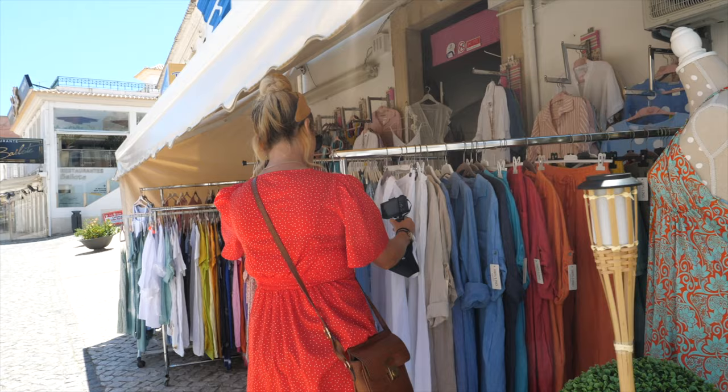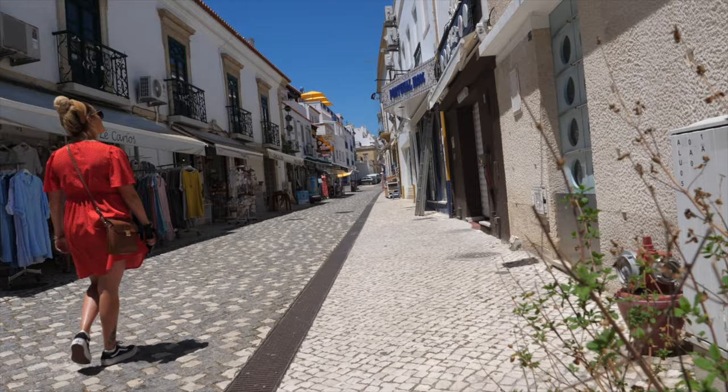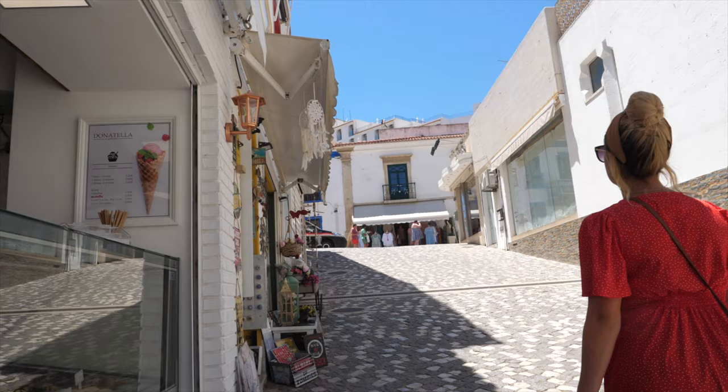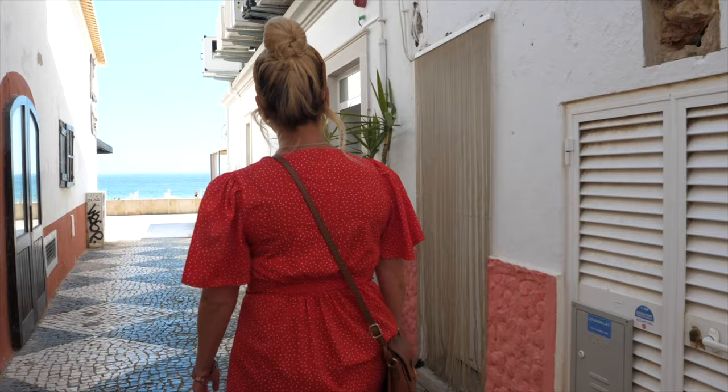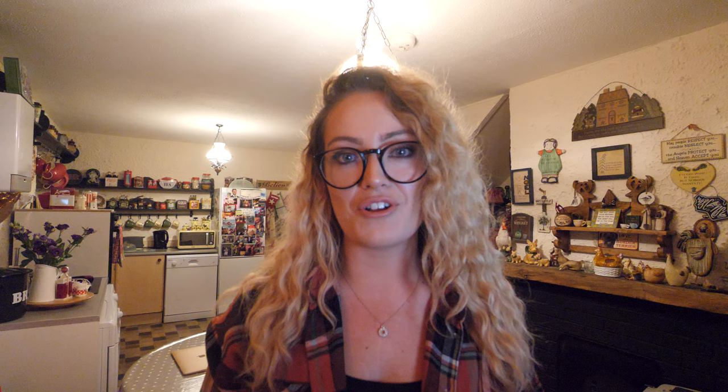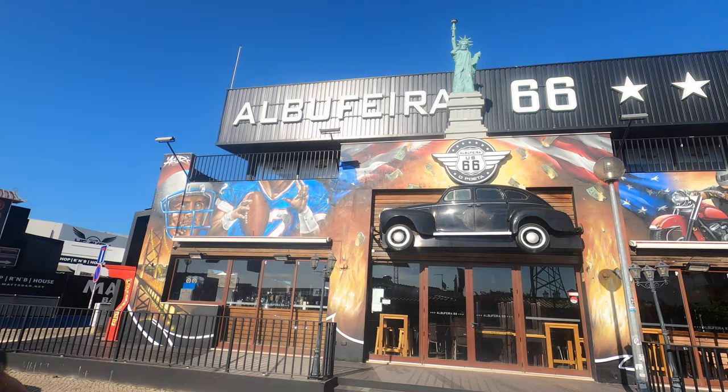A lot of people find it a really, really nice place to visit. We really enjoyed walking around Albufeira's old town. It has some lovely little boutique shops, some really nice restaurants and probably one of the nicest beaches that we've seen.